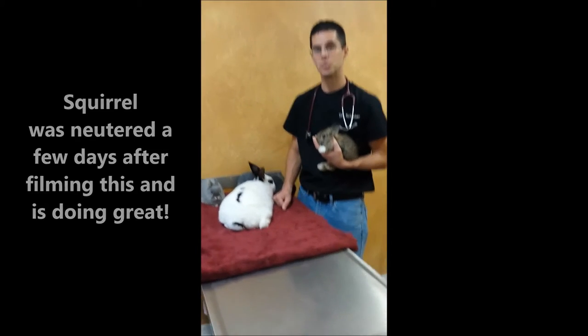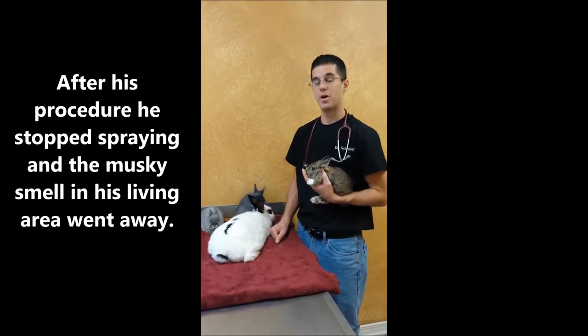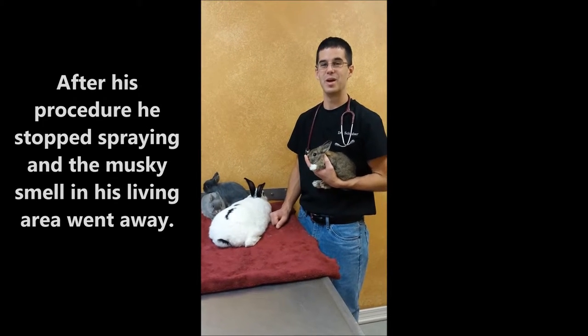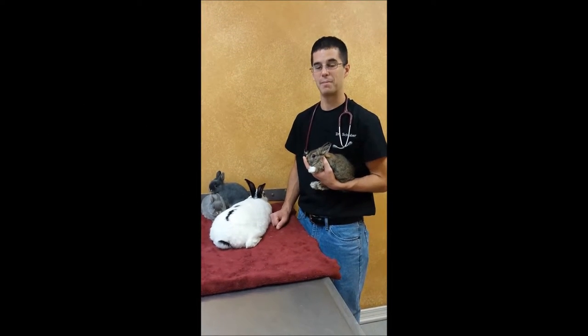This is something that's very good to do especially if you have rabbits of opposite genders, so that unless you really want babies, this is a good way to make sure that you're protecting and preventing that from happening.